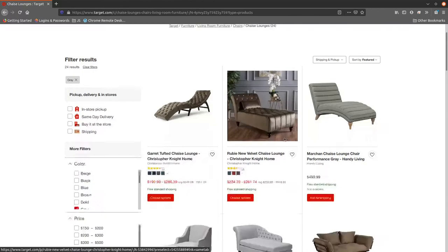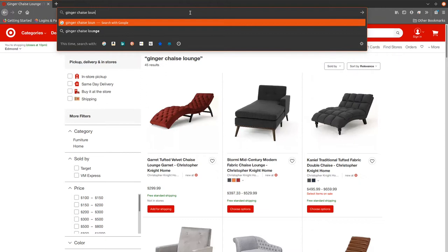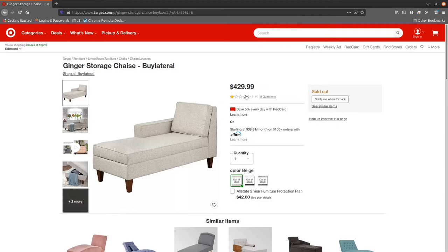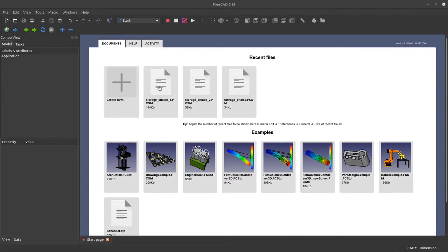I started looking at the different types but they looked really fancy — not really my style. They were a little too luxurious-looking and wouldn't really go with my house, which is more of an industrial design. So I typed in the one I ended up finding, which was the Ginger Storage Chaise Lounge. It looked simple, but the price — $430 — made me think, I bet I can build that.